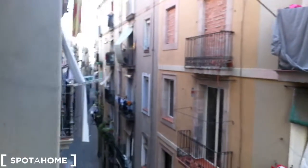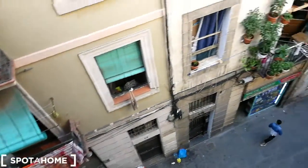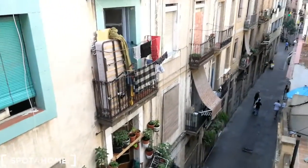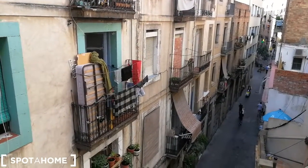And here on our right you have a little balcony that overlooks Raval, the neighborhood — the street right over here. This is the view that you have from the balcony. This is the street and now we're going to go back inside.